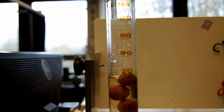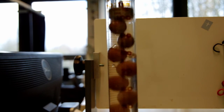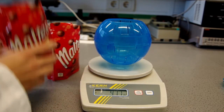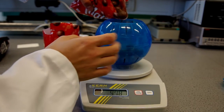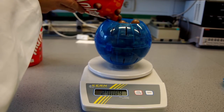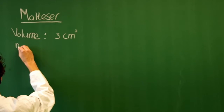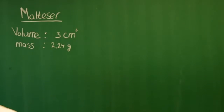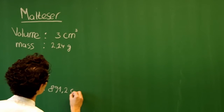We replicated this experiment with Maltesers to compare the random packing of ellipsoids to spheres. Here you can see us measuring the size and weight of Maltesers. We used the same orb to contain the Maltesers. A single Maltesers weighs 2.24 grams and has a volume of 3 cubic centimeters. The volume of the orb is still 891.2 cubic centimeters.